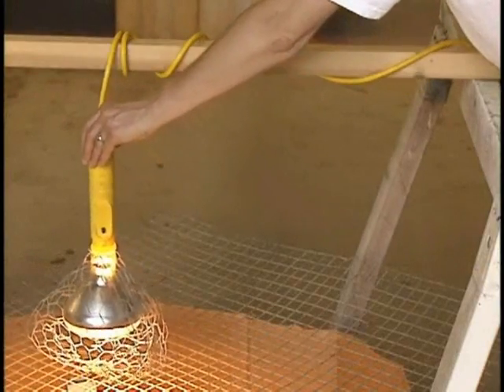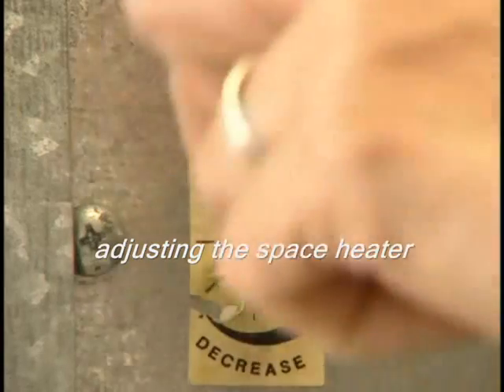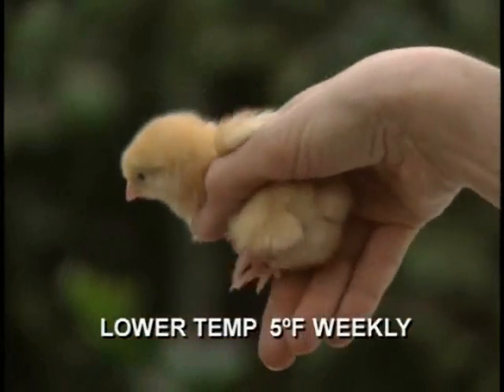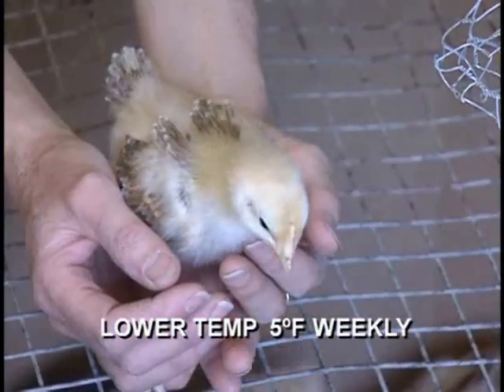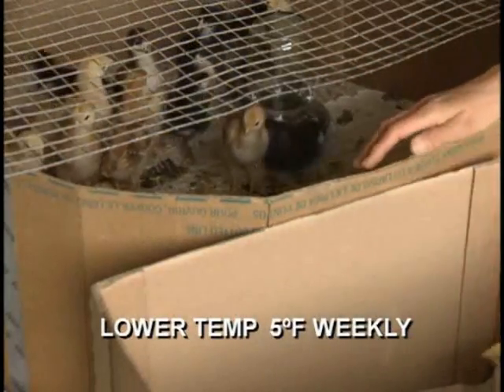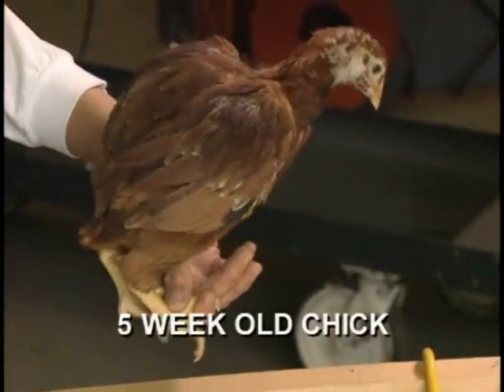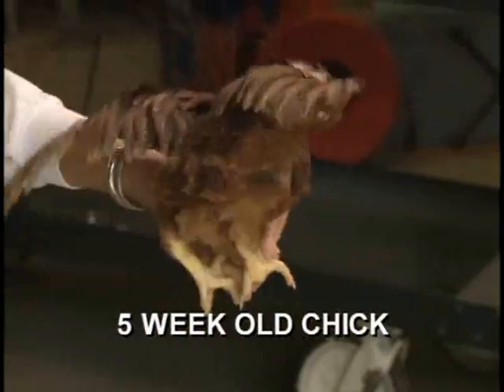After the first week, reduce brooder temperature by 5 degrees every 7 days. For the first week the ideal temperature is 95, the second week 90, the third 85, and so on. By the end of the fifth week, the chicks should be able to stay warm by huddling together if they are in a protected hen house.